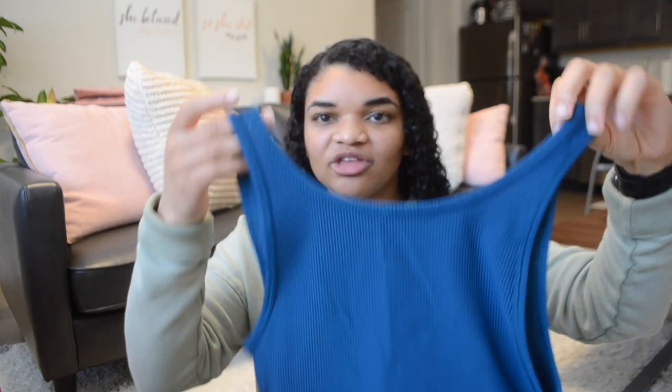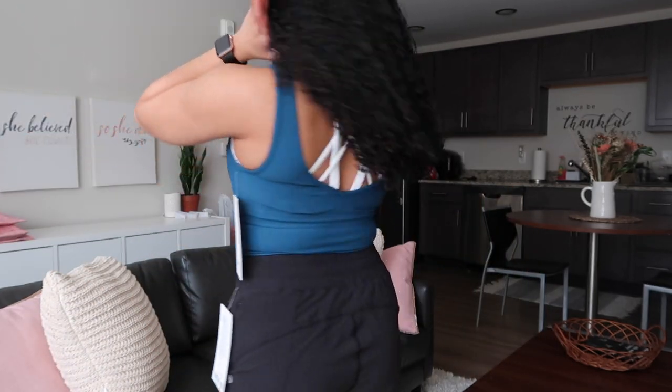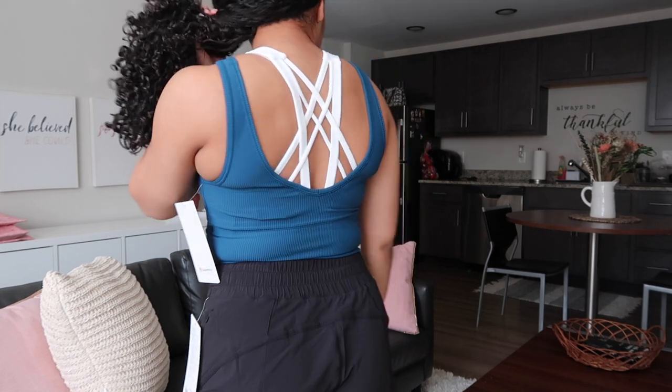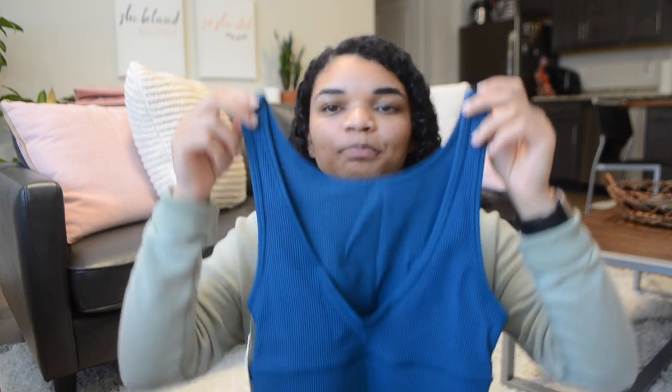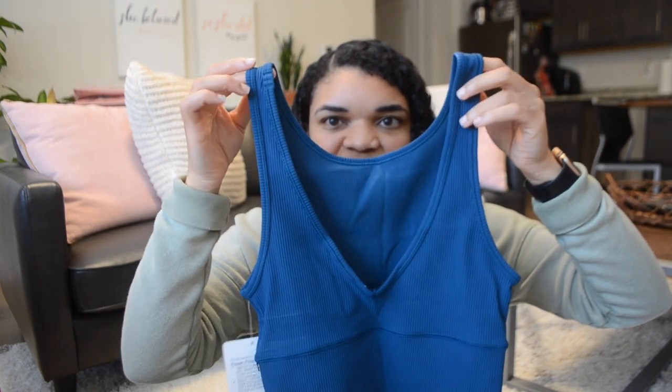This is the Power Pivot Tank Top — I got this in a size four. They came out with this a while ago and I wasn't sure about it, but now I want it in every color. This is the ribbed version, but they also have one in Everlux fabric which seems amazing because I love Wonder Trains, which are also made of Everlux. This is in Blue Borealis. It's a reversible tank top — you can wear it with a high neck in the front or flip it for a deep V. I'd always wear it high neck. I've been loving tank tops lately.